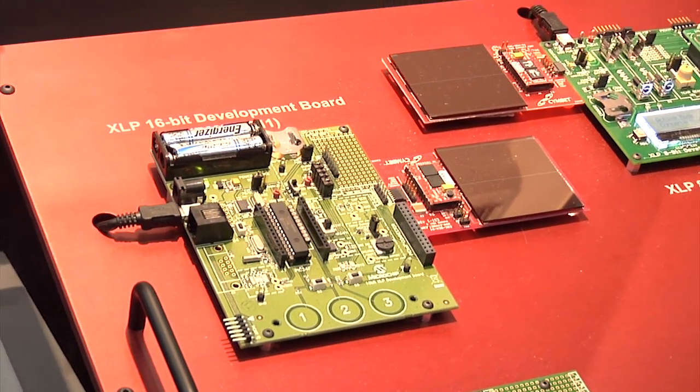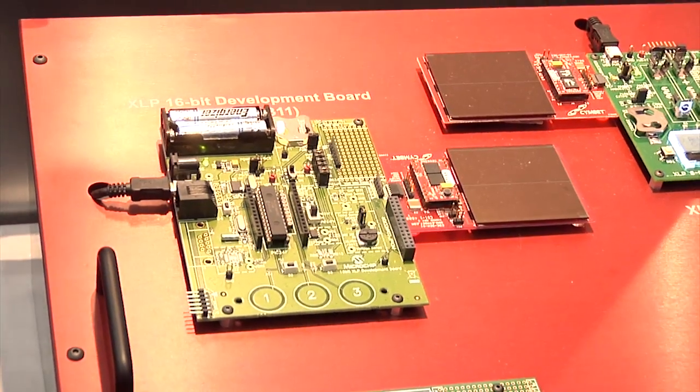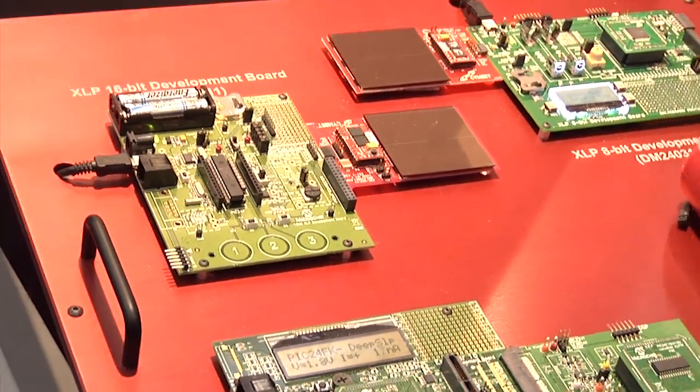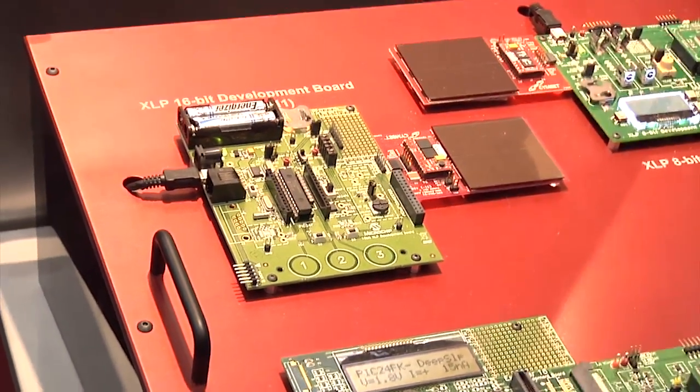The XLP device has very low sleep currents of 20 nanoamps, making it very well suited for energy harvesting applications. The Symbet energy harvesting board can operate in very low lighting conditions and still power the MCU.